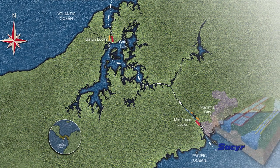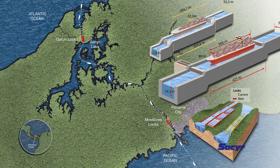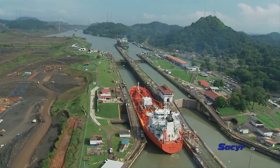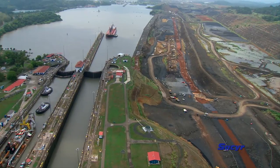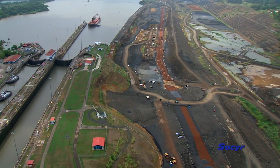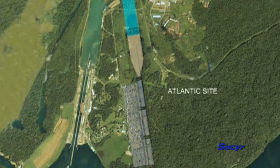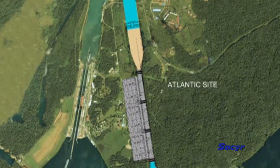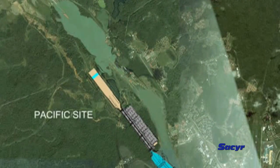The Panama Canal expansion project is one of the largest and most ambitious infrastructure works in modern engineering. The key component is the construction of the so-called third set of locks — a new transitway running parallel to the current locks. It consists of two enormous and complex construction works, one located on the Atlantic side and the other on the Pacific, each stretching almost two kilometers in length.